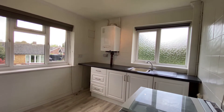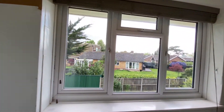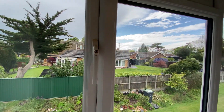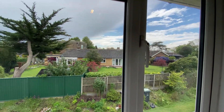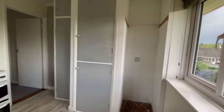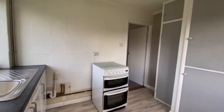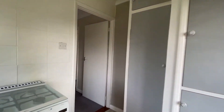This property is a fantastic first-time buy or a buy-to-let investment opportunity — the options here are really quite abundant. You've got some really nice views looking out of the rear of the property over the little communal garden areas and across the rooftops of the bungalows. The kitchen is a really nice size and you've got space for appliances in here as well.